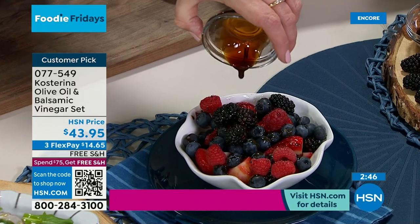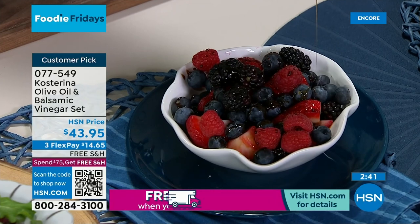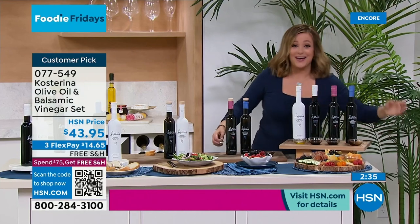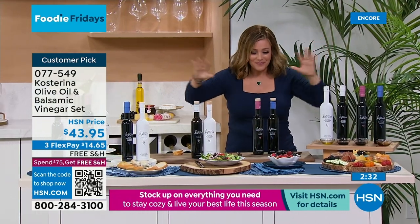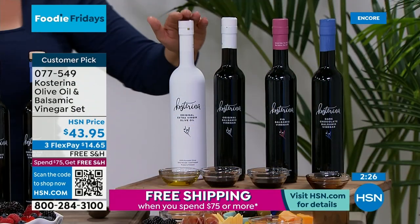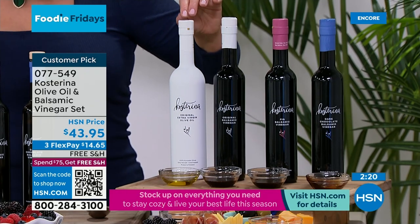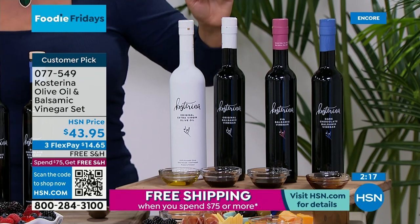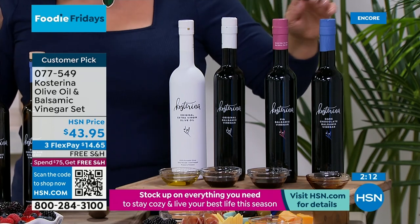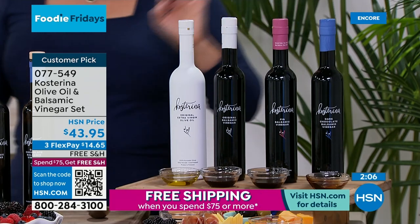Now let's talk about the balsamic — it's a wonderful way to gather the family. The original balsamic is perfect for marinades and salads. The fig balsamic has just a hint of sweetness — if you like something like a raspberry vinaigrette, this will be delicious on your salads. One customer said it was her secret weapon and her husband thought her cooking improved. The dark chocolate balsamic is really unique — delicious on Greek yogurt with berries and granola, amazing on charcuterie, and customers even marinate their steaks in it for incredible depth of flavor.